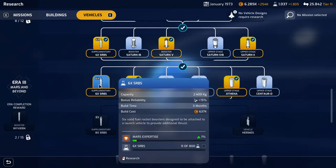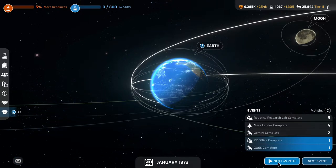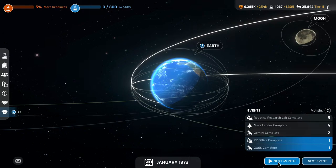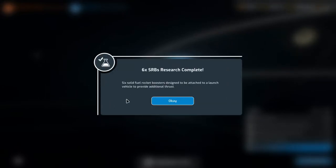Let's research the six supplementary SRBs — solid fuel rocket boosters designed to be attached to a launch vehicle to provide additional thrust. Next month the PR office is complete: 'A PR office is essential in improving public awareness of our missions and gaining greater support for our agency.' Six SRBs research complete. Earth Oceans payload is complete — let's design our vehicle.